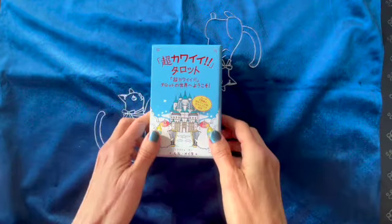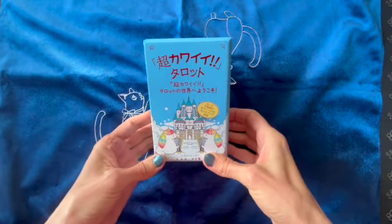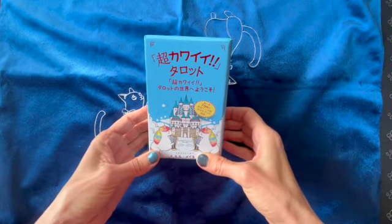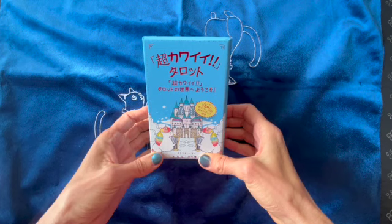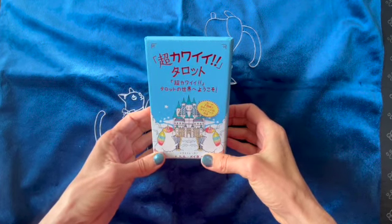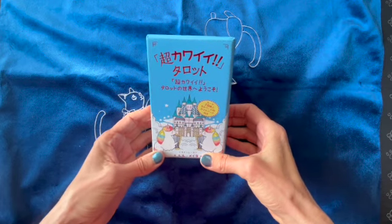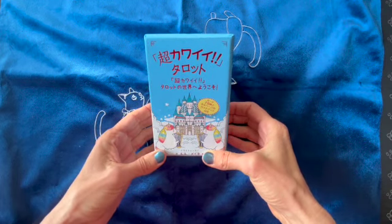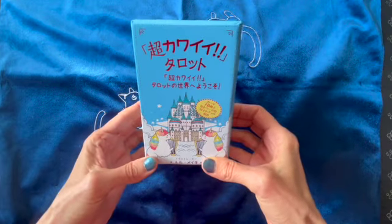Hi everyone! I wanted to share with you the unboxing of my new deck. I had been looking for a new deck for a while but I couldn't make up my mind about which one I wanted. I happened to go to my local bookstore and this is what I found.